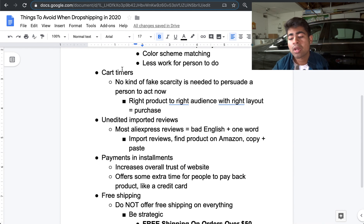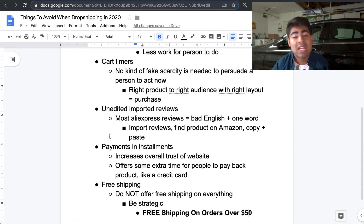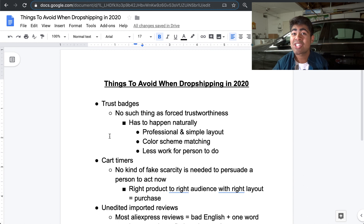To recap: don't use trust badges, avoid cart timers, don't import reviews and forget about them, offer payments in installments so people are more likely to trust you, and don't offer blanket free shipping — be strategic and give free shipping over a certain order value. If you found any value in this video, make sure to smash that like button and subscribe if you haven't already. I'll see you guys next time.